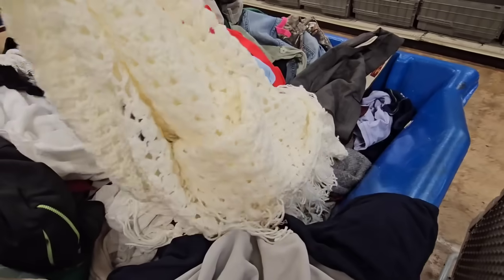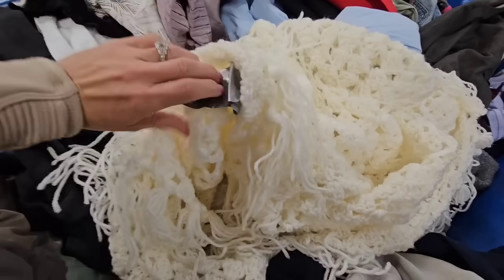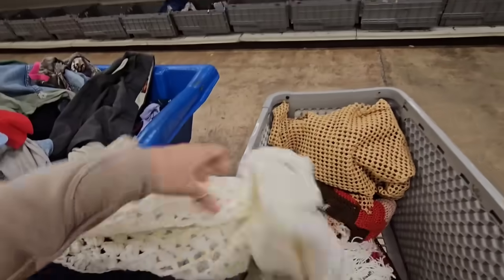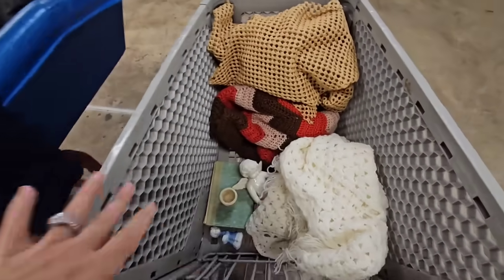A crocheted piece - oh, this is a shawl! Y'all know I love these, they look great on a hook. I'll get that tape off. This one looks handmade. The color is right - awesome! Alright, one more thing in the cart.